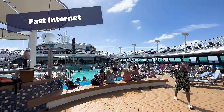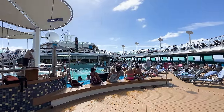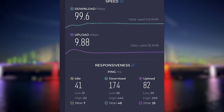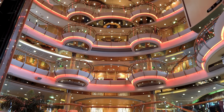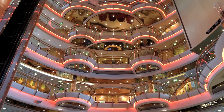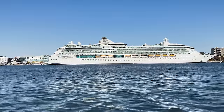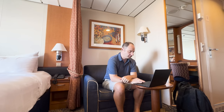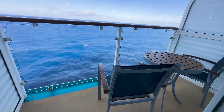I was also blown away by how good the internet connection was on Radiance of the Seas. Royal Caribbean's investment in Starlink has been a real game changer, especially now that they seem to have optimized their networking to better handle the traffic. I was first blown away by how well Starlink worked when I was on Serenade of the Seas last month in Canada and New England, which is another Radiance-class ship. On Radiance of the Seas, the internet was almost as good as Serenade, but so much better than just a few months ago on other larger ships.